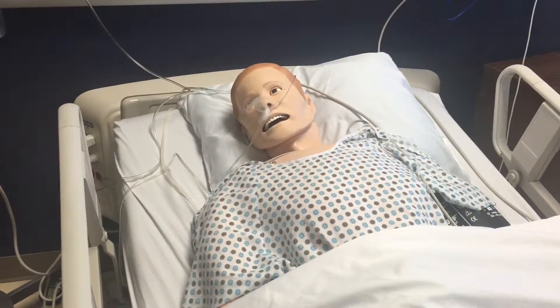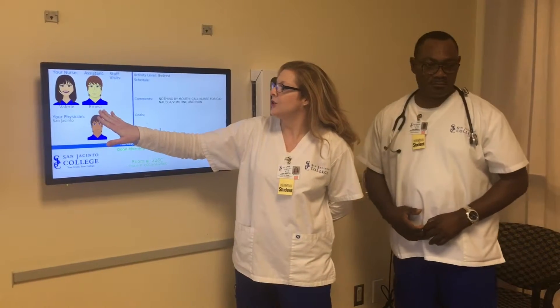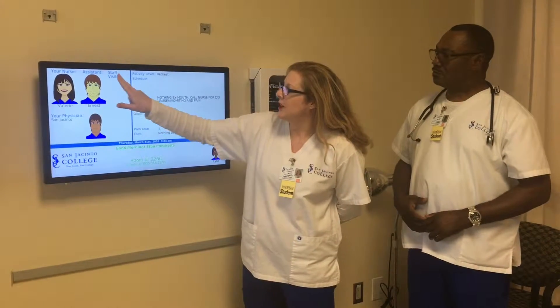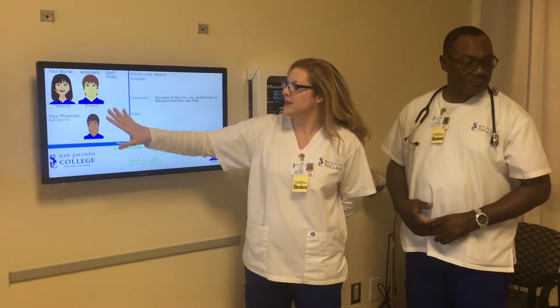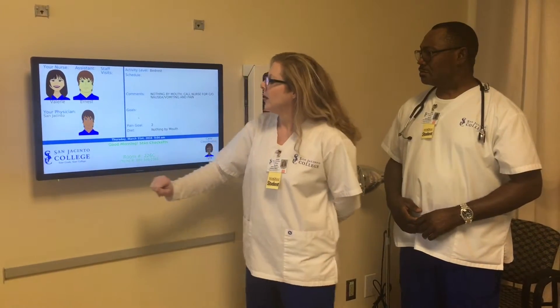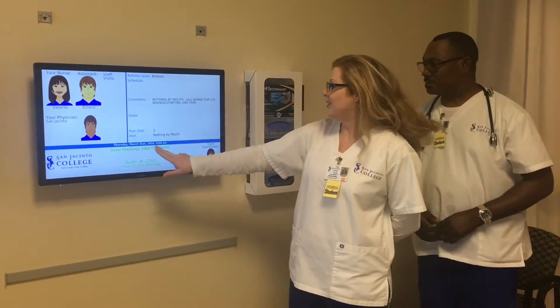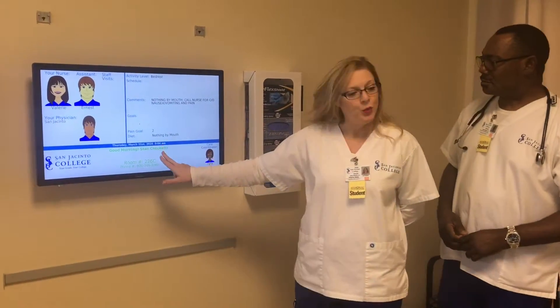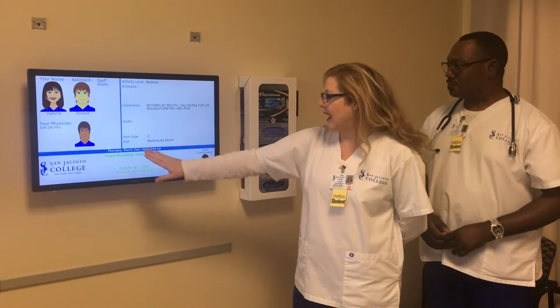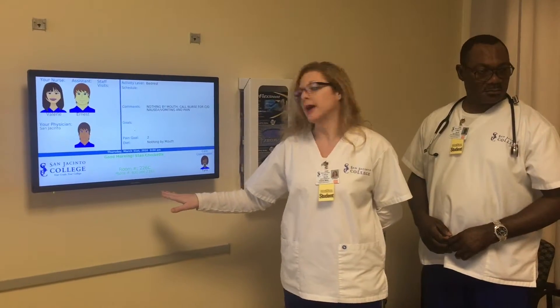You can look at it to see who your nurses are. I'm Valerie, this is Ernest. And if there's any other assistance or any other staff visits, it'll be up here. This also will tell you your physician, to make it easy. We always will have the current date, which is always nice. It will tell you what time it is and it has your name up there too, which is really important. It also has your room number and then a phone number for contact.